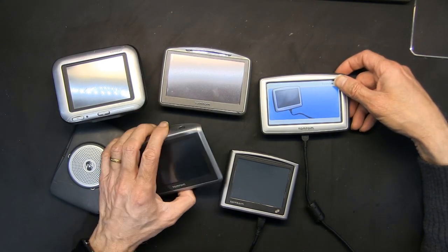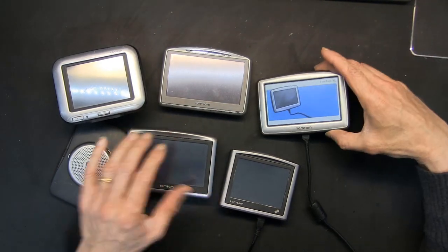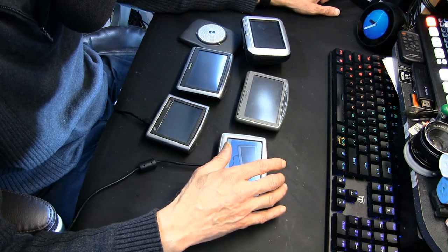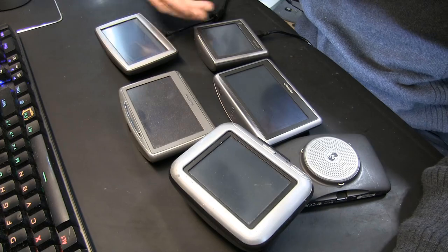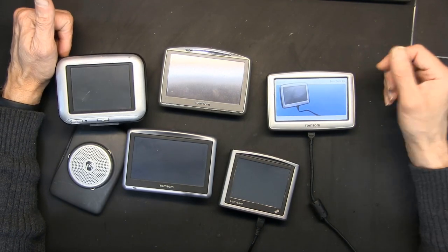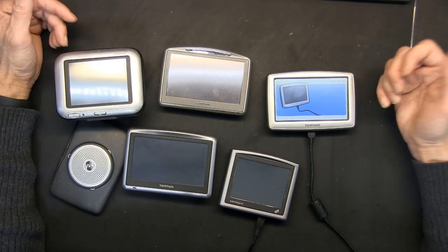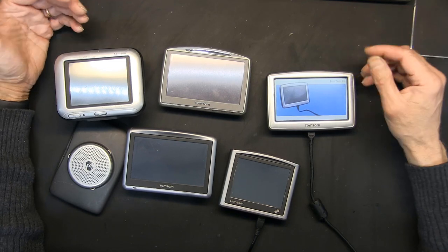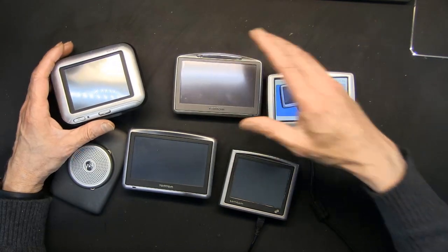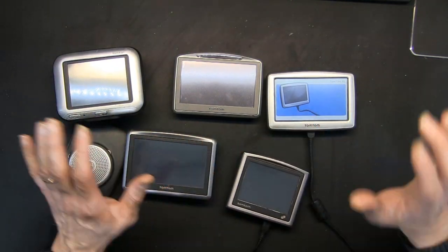Every 19.7 years you have to use a different patch. This may not seem important for US customers because you can get a new TomTom GPS for under $100, but in other countries these GPS units can cost as much as a monthly salary. It makes a big difference to give them another life. Even in America, why throw away something that works perfectly fine just because of a software bug? This fix helps prevent electronics from going to landfill and creating e-waste.